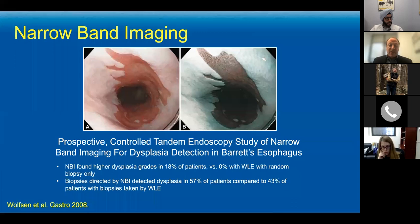In fact, you can improve your detection. My friend Herb Wolfson from the Mayo Clinic in Jacksonville demonstrated quite some time ago that NBI picks up a lot more dysplasia. And if an area looks really good on NBI, you probably don't have to worry about dysplasia being there — although it's not as good as some of the other technologies we'll talk about shortly.